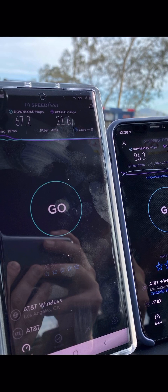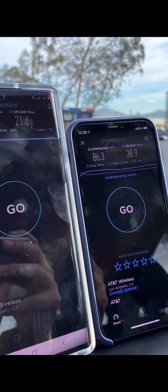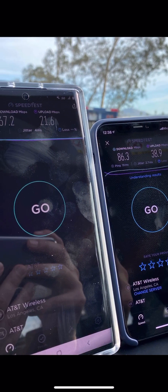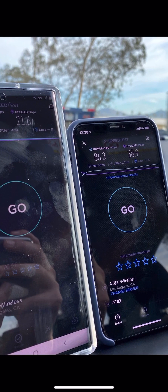This is the same area, and as some of you say the server needs to be the same — so these are the same servers, same network conditions, same time. And the LTE Advanced is faster.